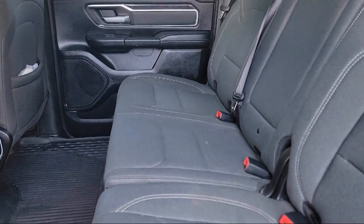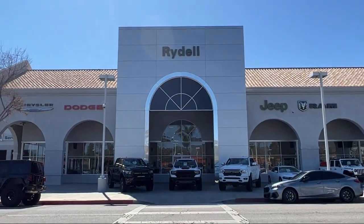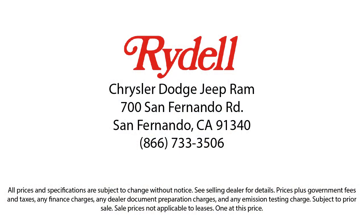Our salespeople are non-commissioned, and instead focus on volume and customer satisfaction. Their job is to help each of our customers find the vehicle that best fits their wants and needs at the best possible price. So, if you're looking for a great deal on a quality vehicle, then come see us here at Rydell Chrysler Dodge Jeep Ram today.